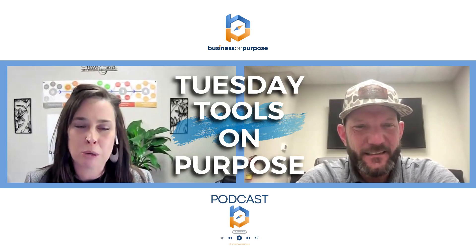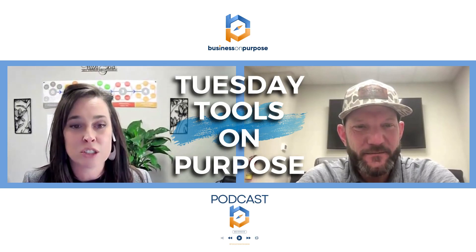Welcome to Tuesday's Tools on Purpose at the Business on Purpose podcast. Tuesdays are all about equipping you with the tools that you need to run your business with intention and purpose. Our mission here at Business on Purpose is to liberate business owners from chaos so they can make time for what matters most. Every Tuesday we dive into the world of tools, because in a world where your time is your most precious asset, finding the right tools to streamline your operations and elevate your business can really make all the difference.